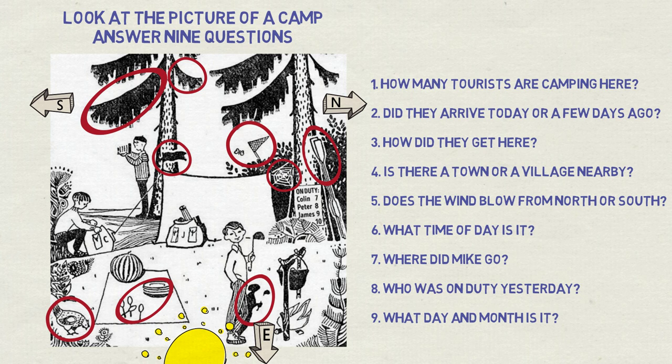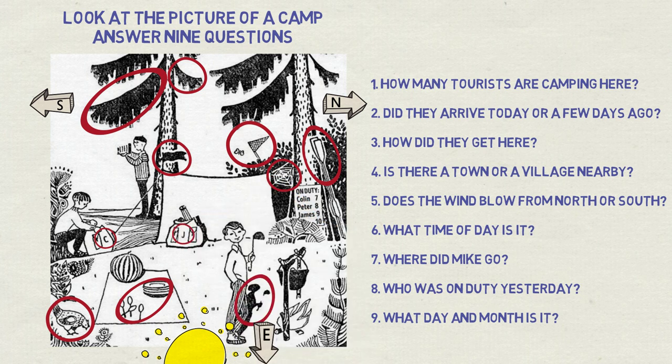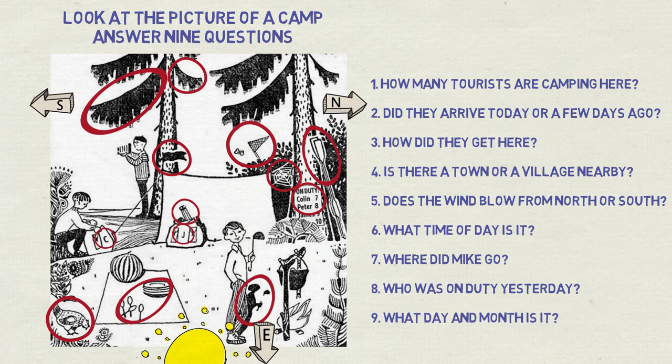Question eight: who was on duty yesterday? This implies they didn't arrive today, doesn't it? Let's find out who is on duty today first. It's not Mike — he's hunting butterflies. On the backpacks we can see the letters C and J, matching names on the schedule, so those must be the initials of the owners. Colin is likely browsing his own stuff on the left. James has a camera stand sticking out from his backpack, so James must be the photographer, most likely taking pictures right now. This leaves Peter on duty today, so yesterday it was Colin.